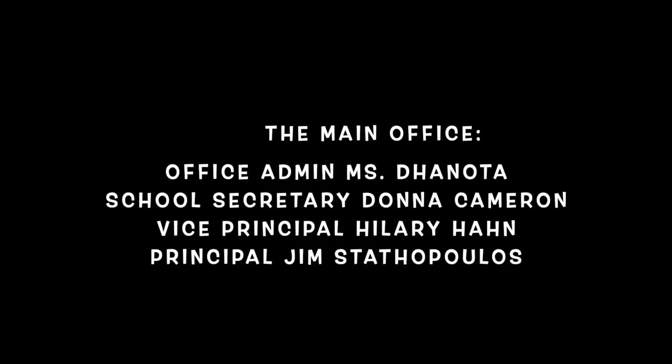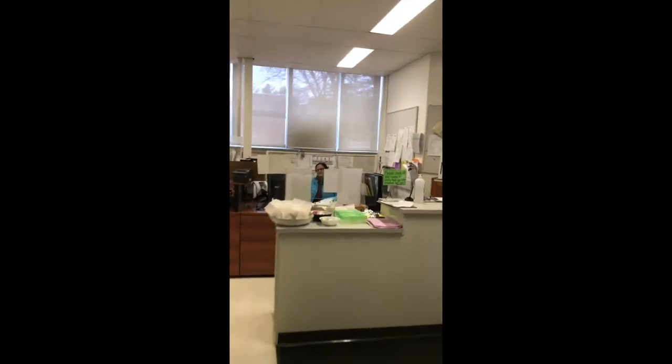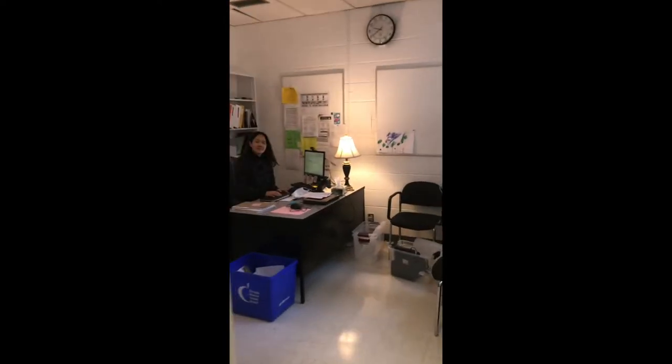This is our main office at the school. Our office administrator is Ms. Denoda. Our secretary is Donna Cameron. This is Raj, our office admin. This is our vice principal, Ms. Han.